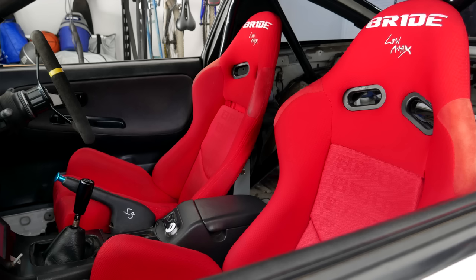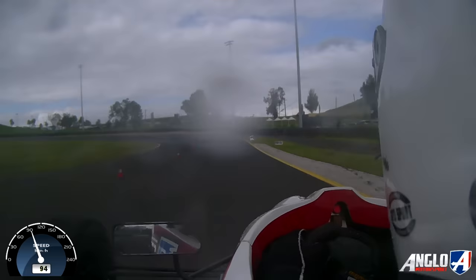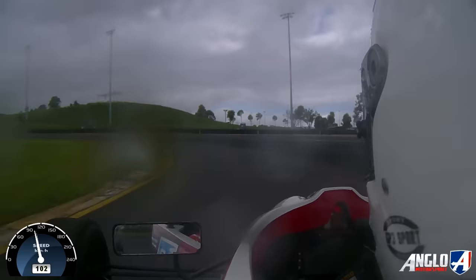Add to that, with the stripped interior, stiff suspension, and half roll cage, it wasn't exactly what you'd call street friendly, despite being legally registered to drive. So despite all the work and money I'd put into the car, I was barely using it.